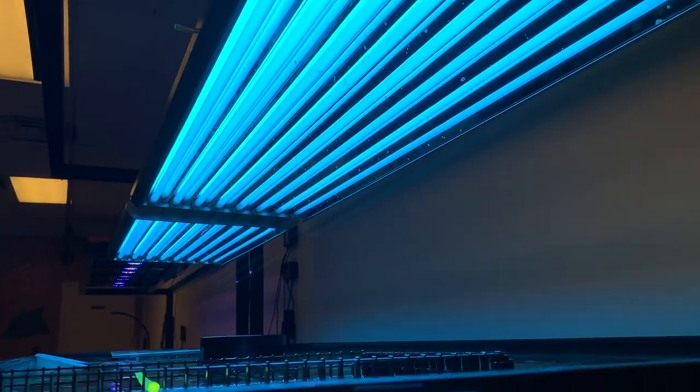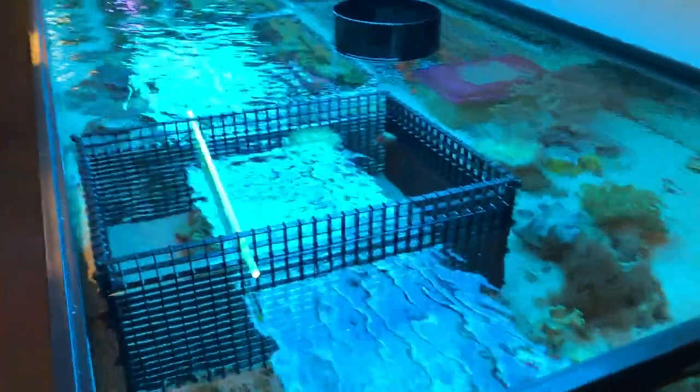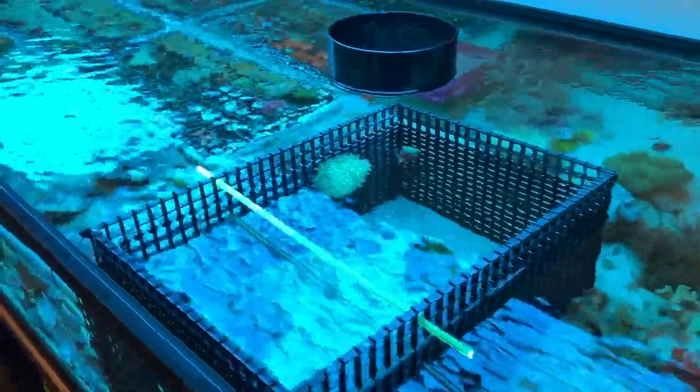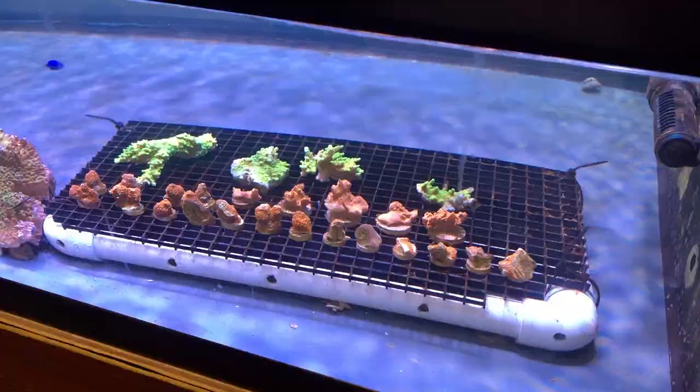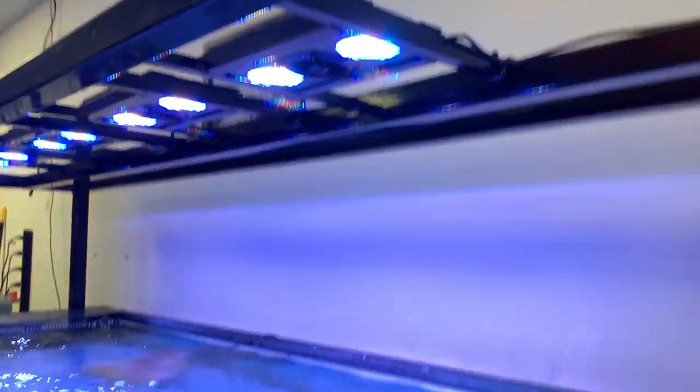This frag tank is being lit with T5s. And this tank is being lit with Radions.